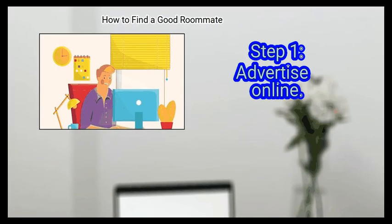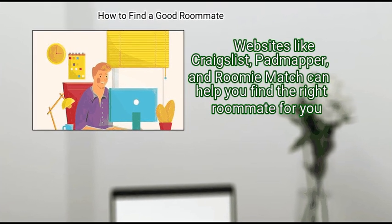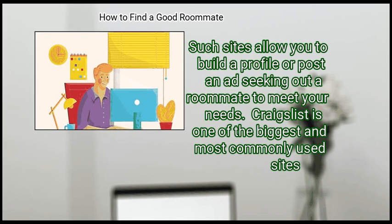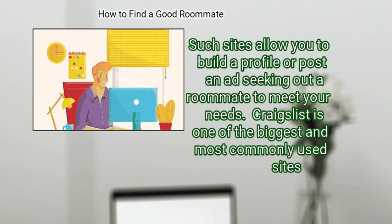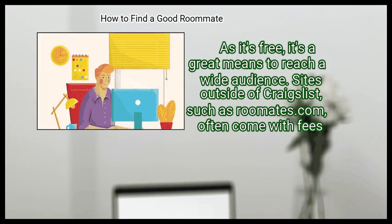First, advertise online. Websites like Craigslist, Padmapper, and RoommateMatch can help you find the right roommate. These sites allow you to build a profile or post an ad seeking out a roommate to meet your needs. Craigslist is one of the biggest and most commonly used sites. As it's free, it's a great means to reach a wide audience.